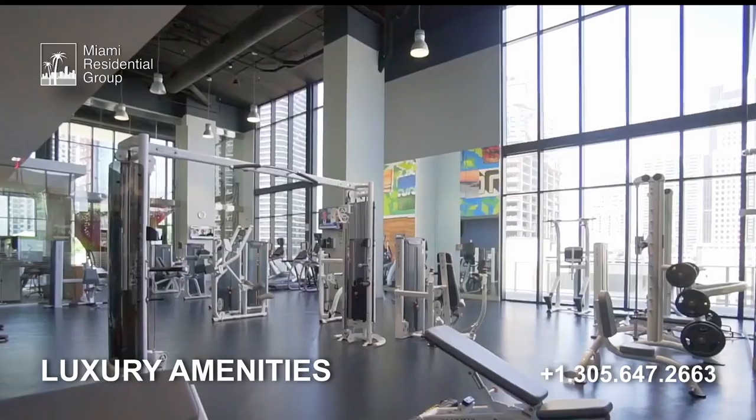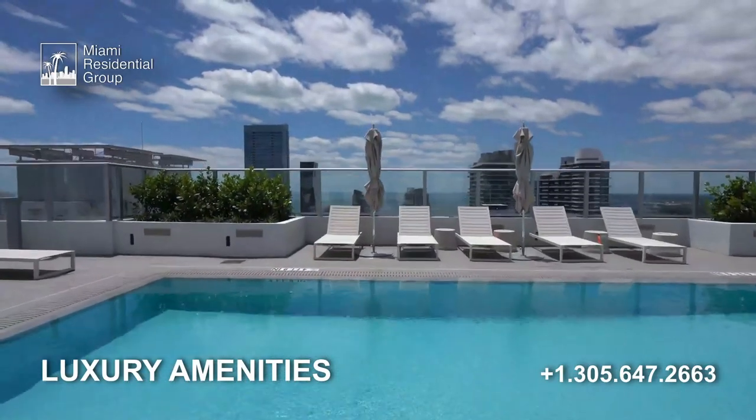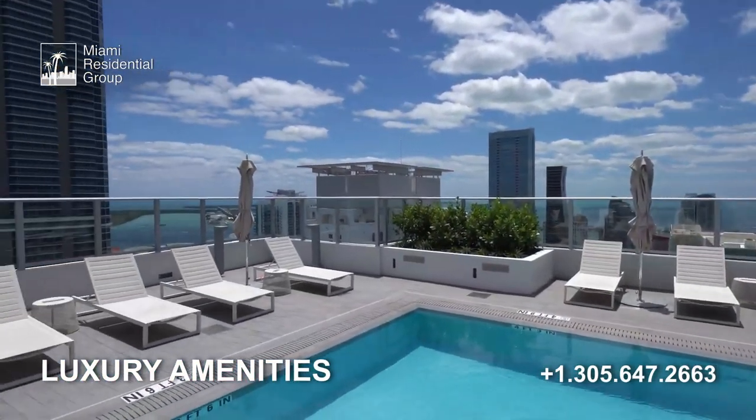Additional amenities include a spa with sauna facilities, a business center with meeting and conference rooms, a rooftop terrace with swimming pool and jacuzzi, and an outdoor movie theater.